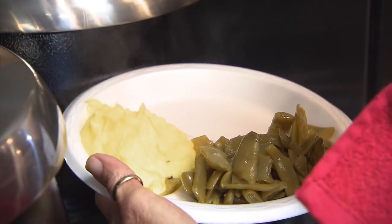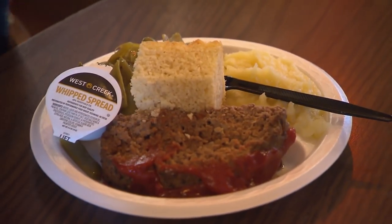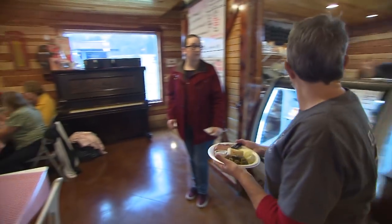We started up a meat and three, and it's going over really well. So we offer not only the deli menu and the grill menu, but they can have an offering of Monday meatloaf, or Friday catfish, and then the meat and the vegetables that go with it — and again, it's all from scratch.